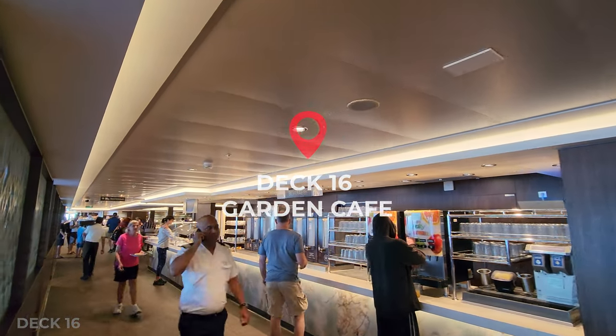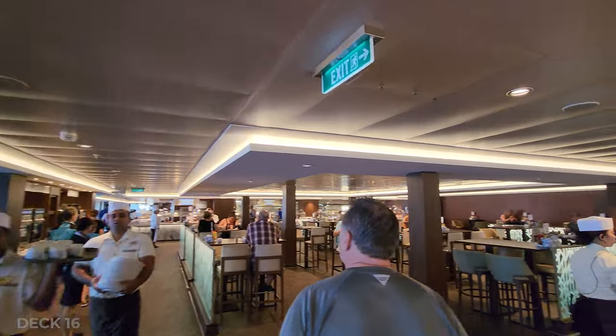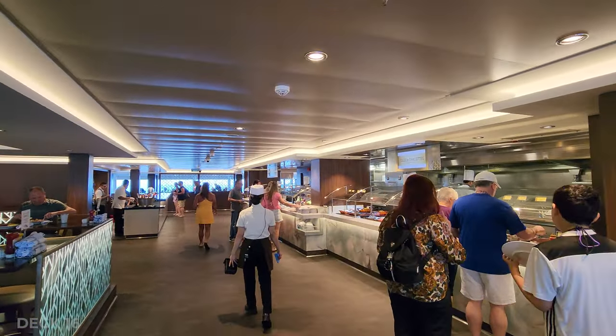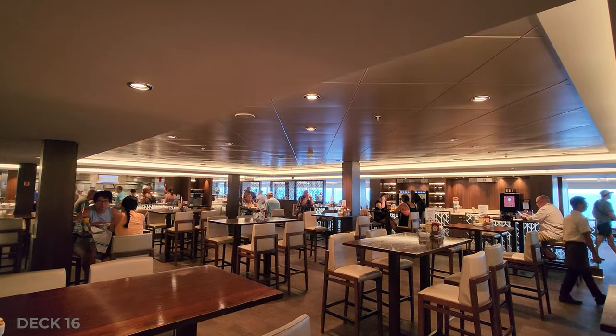Also on deck 16 is the Garden Cafe, and this is the buffet. There are a lot of different stations so you don't often see a lot of lines — it's usually maybe one or two people in front of you, and they're pods, so you just get up and grab your plate or your bowl. They also have a bar that has fresh juice for a charge and a lot of great seating.